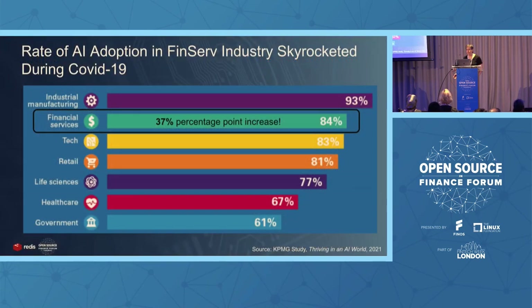The good news is that the adoption of AI in finance is growing. This is from a study by KPMG that shows year over year there was a 37 percentage point increase for adoption of AI in finance. This is much more than, for instance, the tech sector, which only had a 20 percentage point increase year over year. So finance is really getting excited about the value of AI and machine learning.